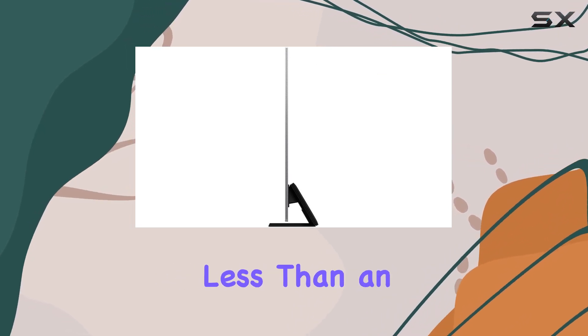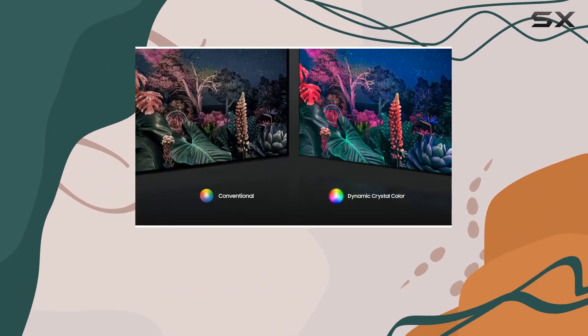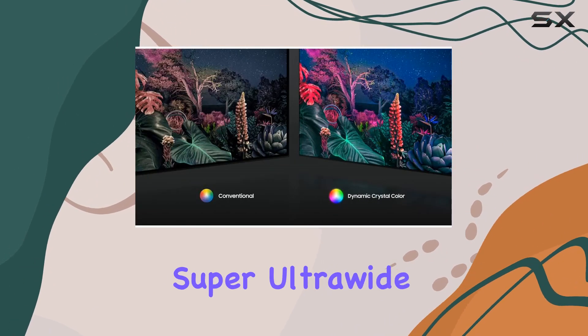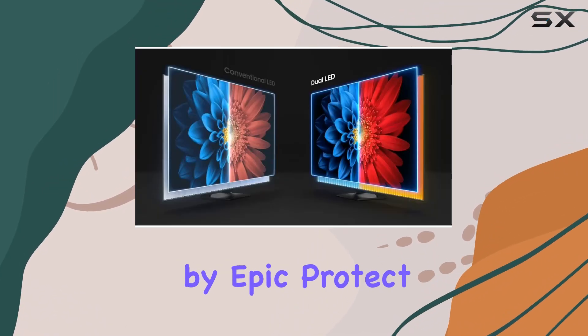The slim design is less than an inch thick, with the Slim One Connect keeping those cables hidden away. And for gaming, Auto Game Mode and Super Ultra Wide Game View — this TV's got it all.